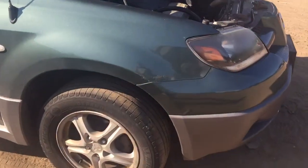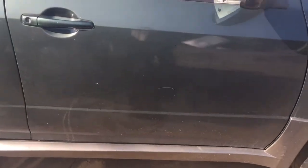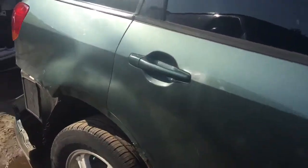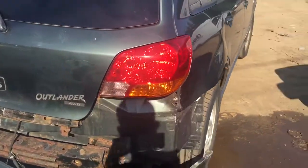Passenger side fender is rusty. Passenger side front door has a couple scratches. Same thing with the rear door. Quarter panel is junk. Passenger side tail light looks okay.